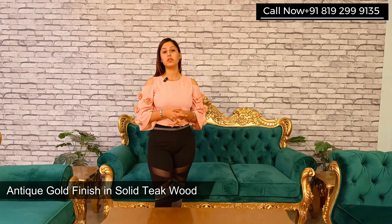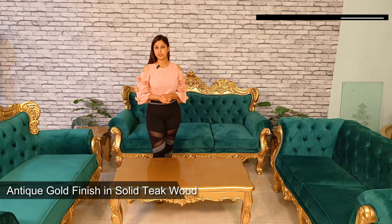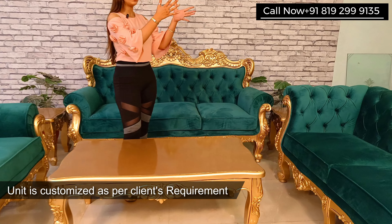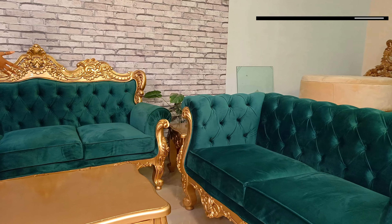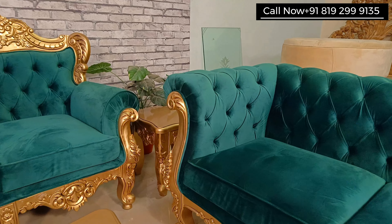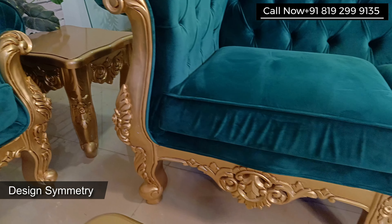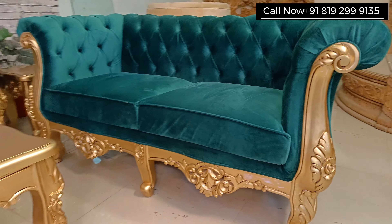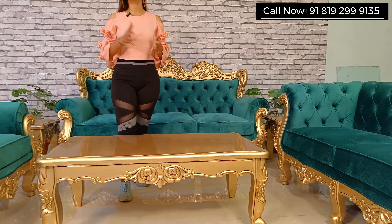This set is in teak wood and in antique gold finish. Our client's requirements wanted to match the chester with the sofa set. As you can see, we have done this — the legs of the sofa set have been matched with the chester's legs. You can see how beautiful and unique it looks.